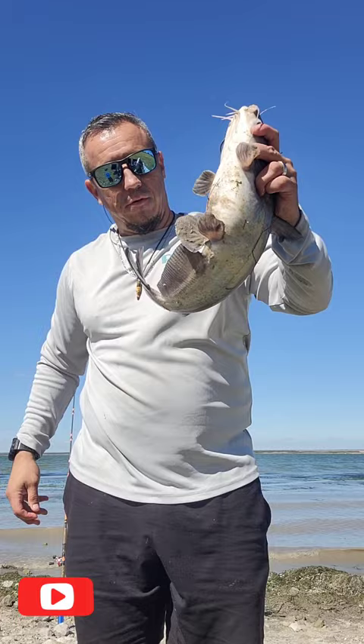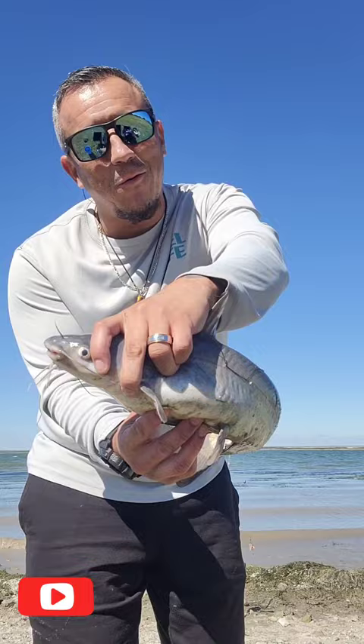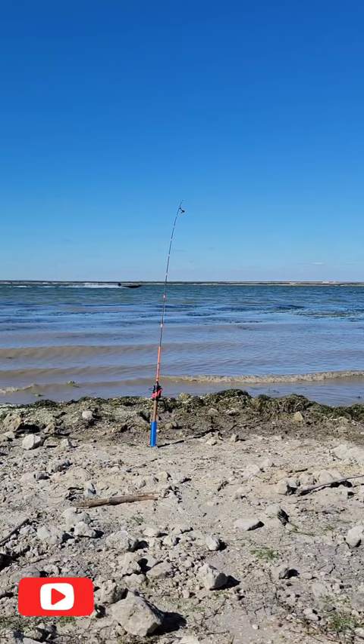All right, guys, another one — about five pounds right here. They're running shallow, I guess. When it's warming up, they're going to start running shallow. But this is it, you guys. We'll get them back in the water. Y'all stay tuned — let's see if we can get some more biggies.